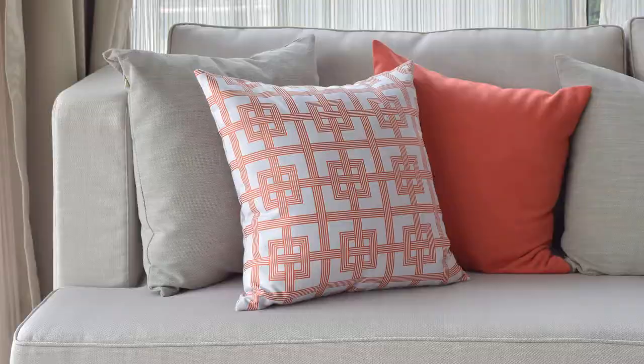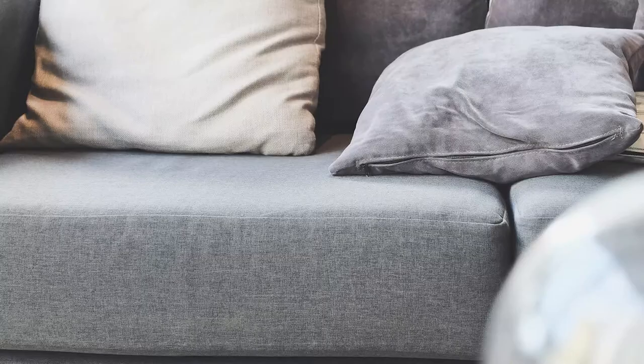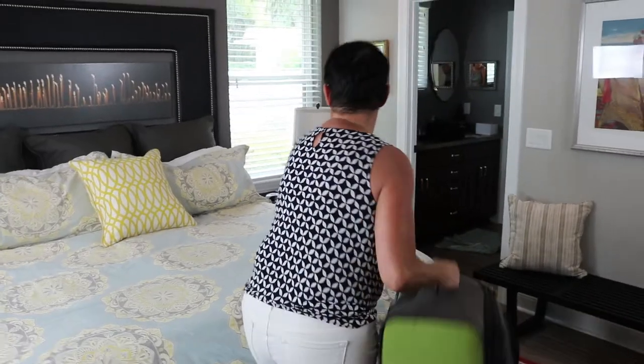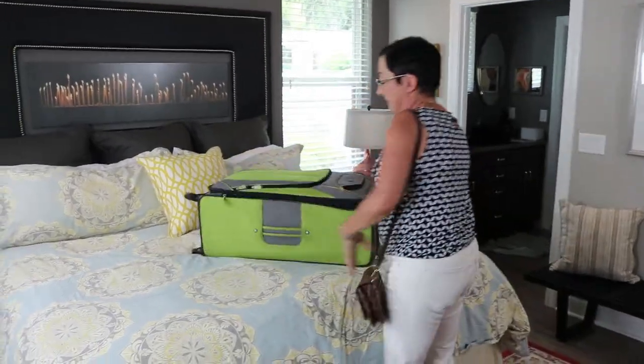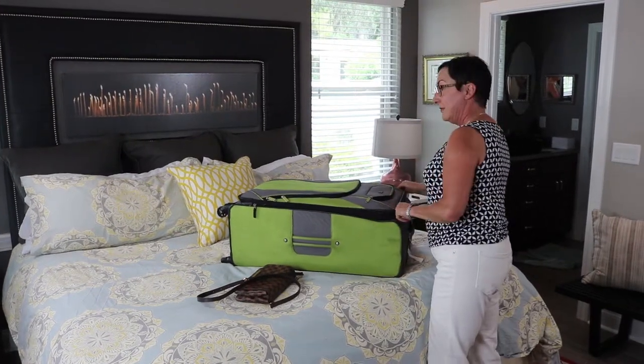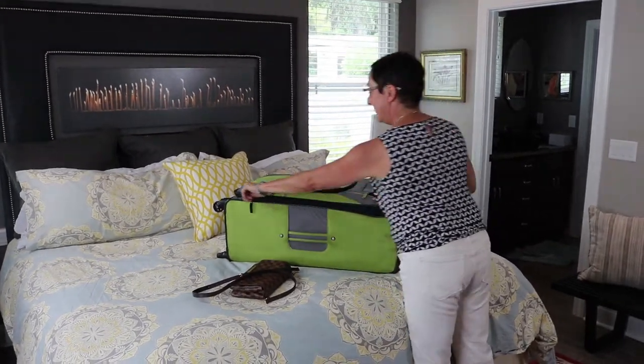If you recently purchased furniture — possibly new, but especially used — it could bring bed bugs into your home. How many of us return from a trip only to toss our suitcase on the bed? Unfortunately, this is one of the most common ways to bring bed bugs into your home, as they love to travel in suitcases and purses.